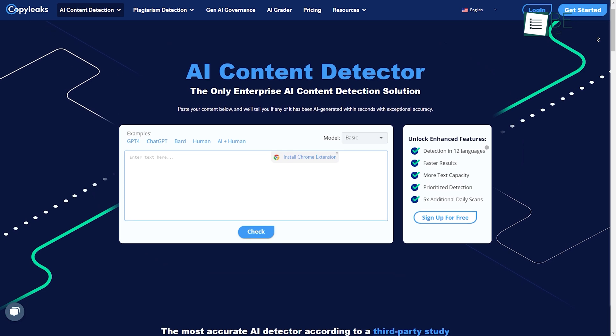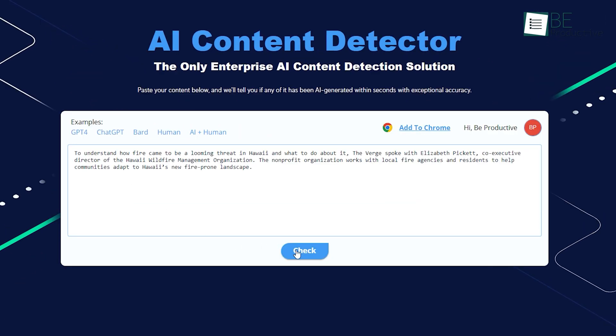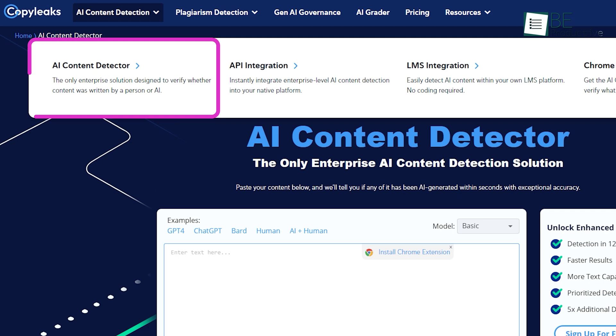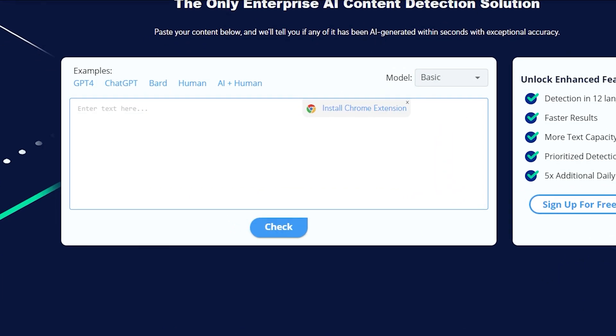First on our list, we have CopyLeaks, an AI-powered text analysis website that helps in detecting the originality of your content. One of its most interesting features is the AI content detection. As the name suggests, this feature can identify whether the content was written by BARD, ChatGPT, Human, or AI.